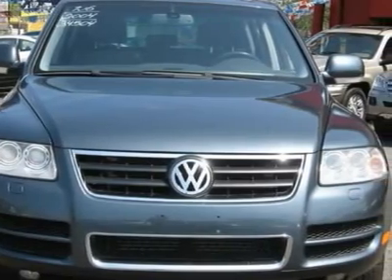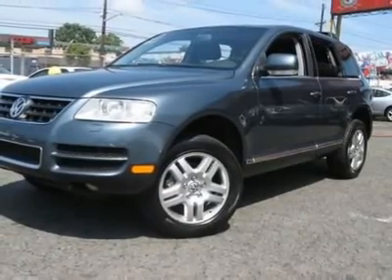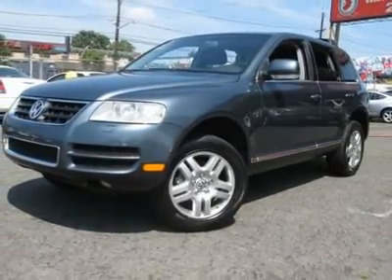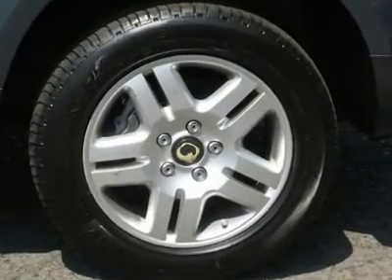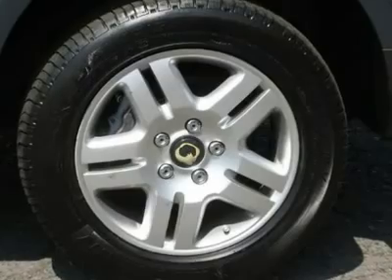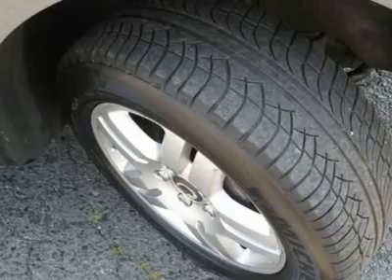Call now at 201-200-1100 or visit www.instateauto.com. You can see more photos of this vehicle, free Carfax reports, and over 300 more cars, trucks, vans and SUVs. Auto financing is available on most vehicles — all credit accepted.